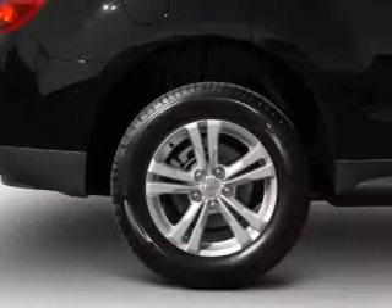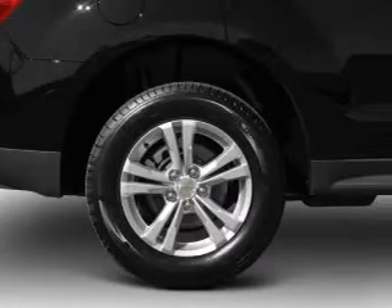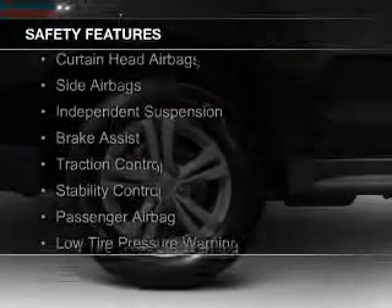A spoiler, an alarm system, power seats, and roof rails. Safety was made a priority with these features.